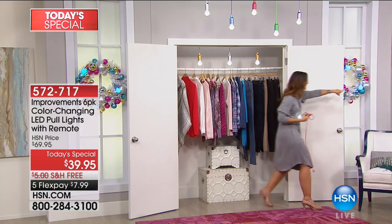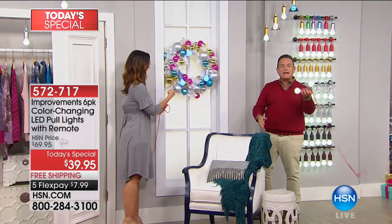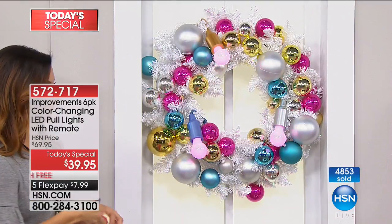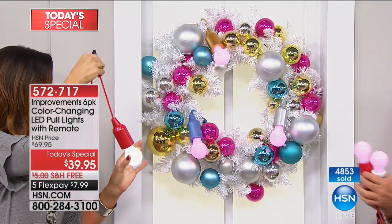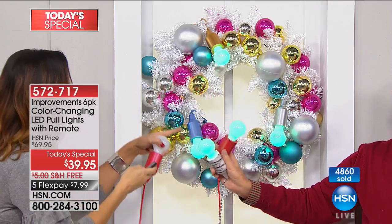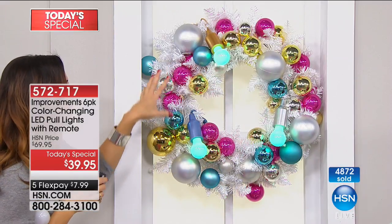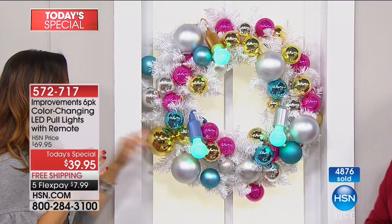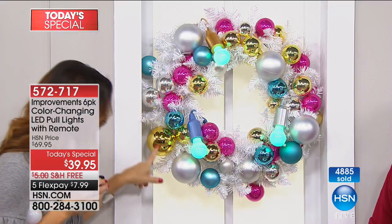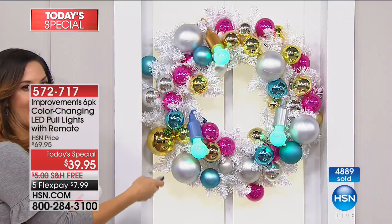Look at what we did here - a beautiful wreath you can make out of these. You can control them without pushing a button and without needing an extension cord because they're LED. You just pull them on and use a remote to change the color. One remote works for all of them - so if you get multiple sets, one remote controls everything. This is gorgeous in blue, white, and gold.